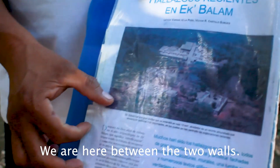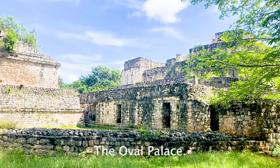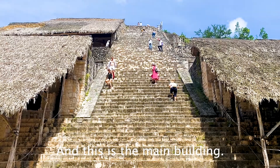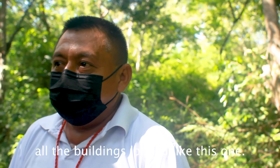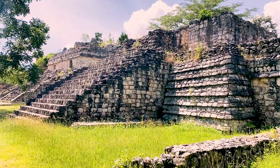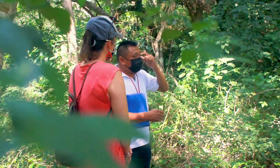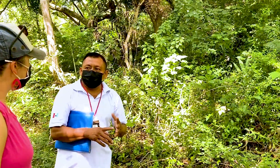We are here between the two walls. The site includes the main gate, the Oval Palace, the twins, the platform with two steles, the miniature temple, the ball court, and the main building. When archaeologists arrived in 1984, all the buildings were completely covered by vegetation. Ekbalam is about 12 square kilometers, but only one square mile has been excavated. The remaining structures still remain under thick jungle.